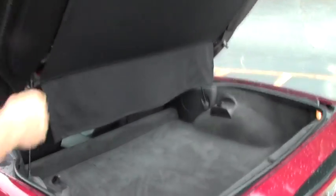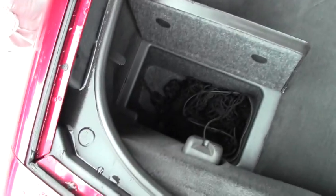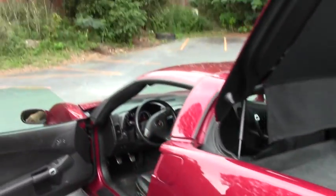We're going to open it up and show you inside. It's got the cargo net. Pop the hood.